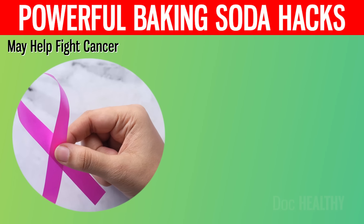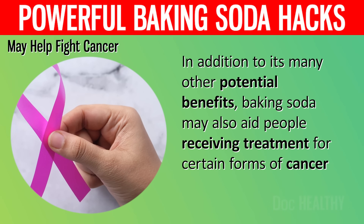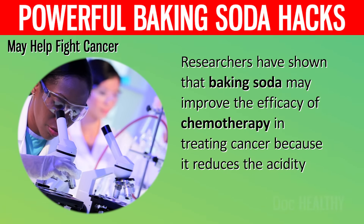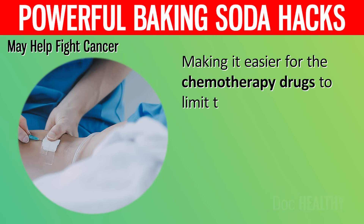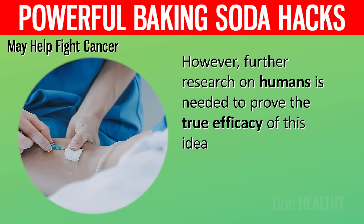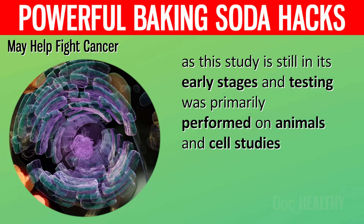13. May Help Fight Cancer. In addition to its many other potential benefits, baking soda may also aid people receiving treatment for certain forms of cancer. Researchers have shown that baking soda may improve the efficacy of chemotherapy because it reduces the acidity of the tumor environment, making it easier for chemotherapy drugs to limit the proliferation of cancer cells. However, further research on humans is needed to prove the true efficacy of this idea, as this study is still in its early stages and testing was primarily performed on animals and cell studies.